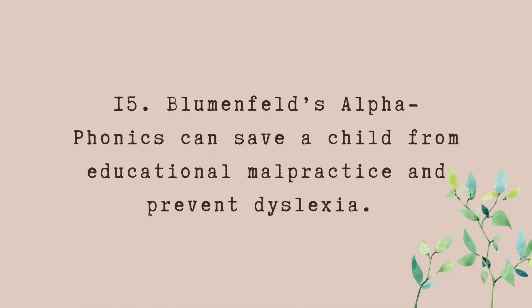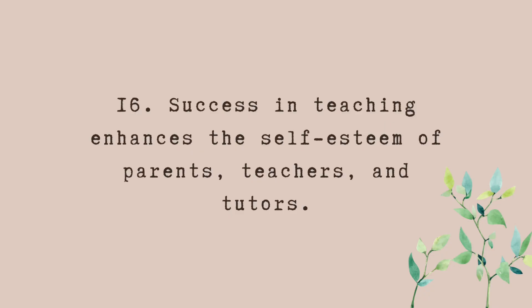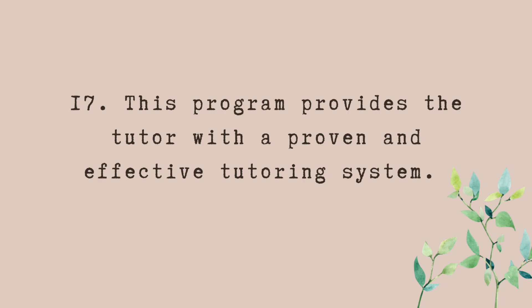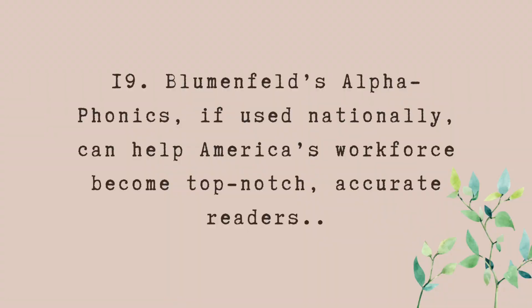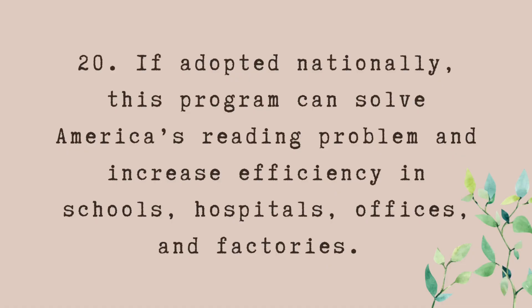Number fifteen: Alphaphonics can save a child from educational malpractice and prevent dyslexia. Number sixteen: success in teaching enhances the self-esteem of parents, teachers, and tutors. Number seventeen: this program provides the tutor with a proven and effective tutoring system. Number eighteen: Alphaphonics provides a reading program with learning achievement among all students of all grade levels. Number nineteen: if used nationally, it can help America's workforce become top-notch accurate readers. Number twenty: if adopted nationally, this program can solve America's reading problem. Those are the twenty reasons according to the author.